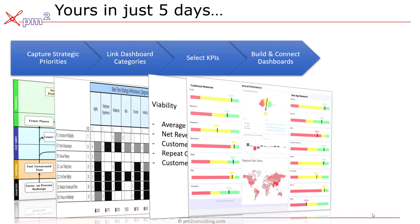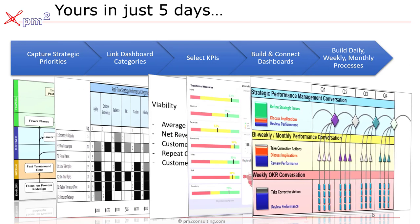From there, it's a simple step to build your RTS dashboard and connect it to your existing source data. And then it's a simple matter of helping you sort out your governance — the monthly, weekly, and daily meetings that you need to have that link strategy to performance, that make strategy everyone's everyday job.